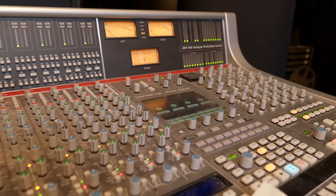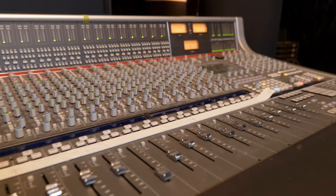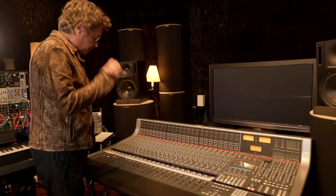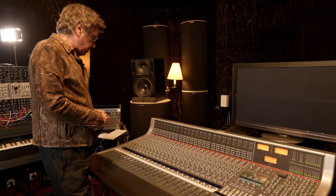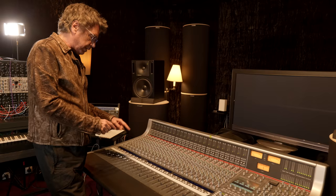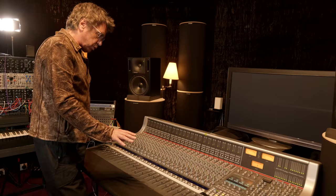And this is an SSL desk, which is actually a mixture of my old days when I was using a huge SSL console. These days I need less big ones, but it still has the same possibilities as the real SSL, and it's also linked with modern technology — this console can be a pure analog console, but at the same time create a dialogue with digital.